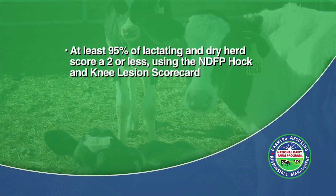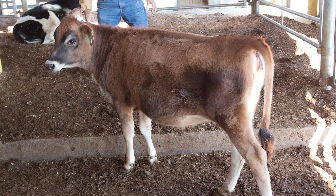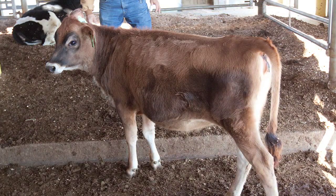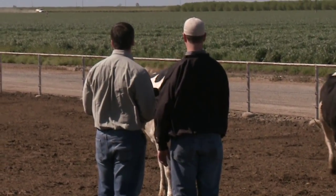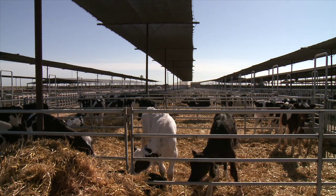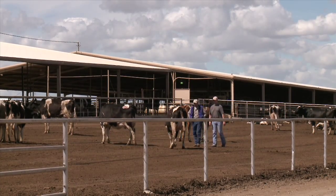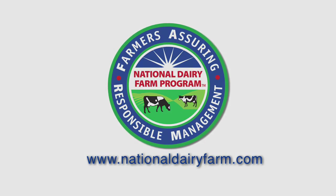The National Dairy Farm Program's goal is that 95% or more of the lactating and dry herd score a 2 or less. The objective of this video is to demonstrate hock and knee lesion scoring to the viewers. We hope that you now feel comfortable evaluating and scoring hock and knee lesions on animals across the farm. The objective of the National Dairy Farm Program is to set high expectations for dairy animal care and provide statistically verified data demonstrating to our customers and consumers that proper animal care is expected in our industry. For more information, visit www.NationalDairyFarm.com.